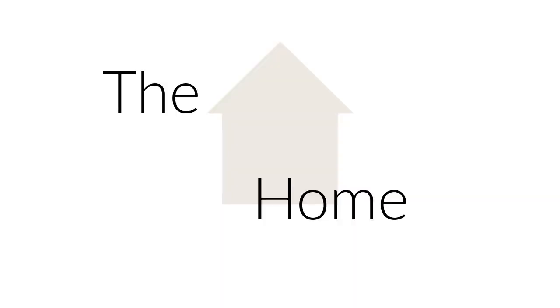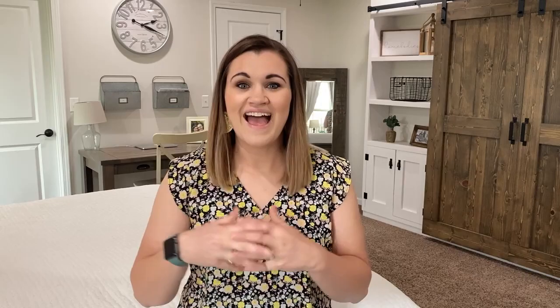Today we're going to talk about how you can set up a minimal paper organization system in your home. Welcome back to my channel. My name is Caitlin, and this is the Simply Organized Home. Today we are talking all about paper organization and how we can cut back on the paper that we keep and only keep what is absolutely necessary.